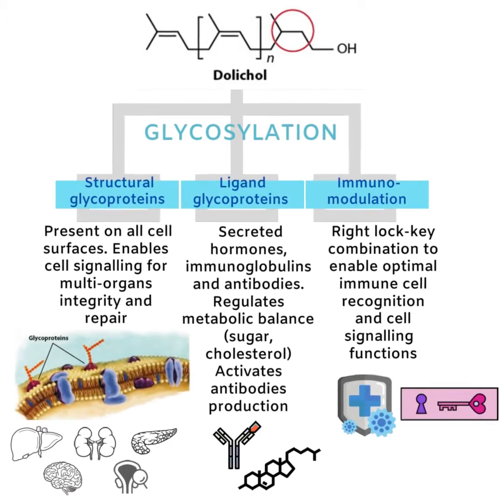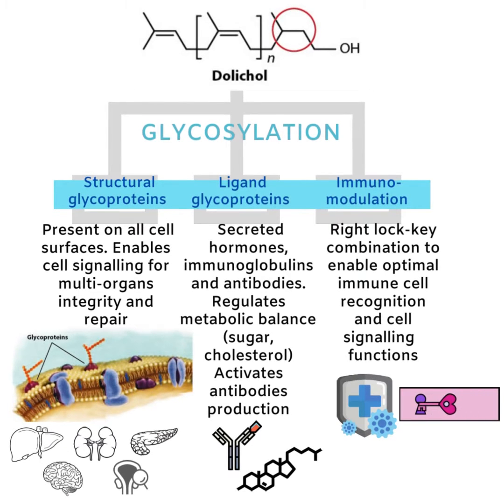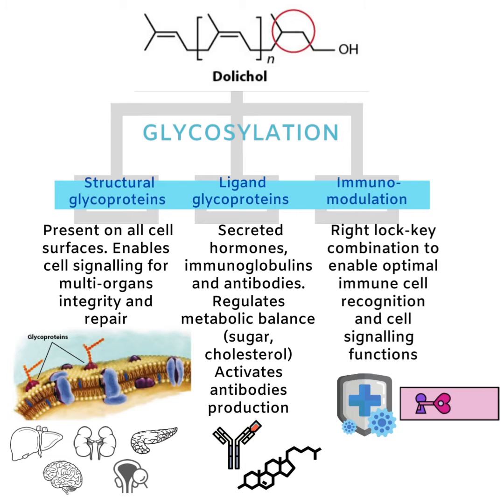Structural glycoproteins comprise organelles present on all cell surfaces, which regulate various physiological functions. It is the presence of structural glycoproteins on our cells that enable damaged cells to signal for help, so that repair and recovery can take place. Ligand, or secreted glycoproteins, comprise various hormones, immunoglobulins, and antibodies.